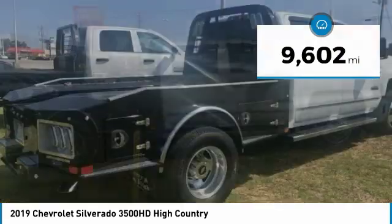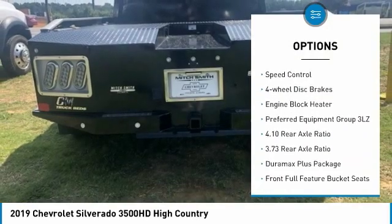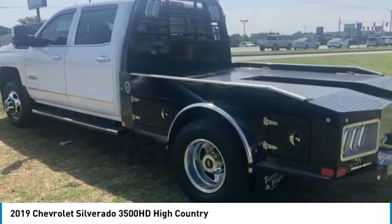Here are some of this vehicle's great options: heated mirrors, electronic stability control, brake assist, traction control, remote keyless entry, rear step bumper, fog lights, speed control, four-wheel disc brakes, engine block heater.